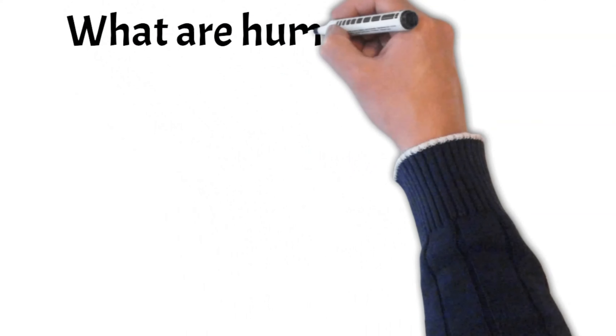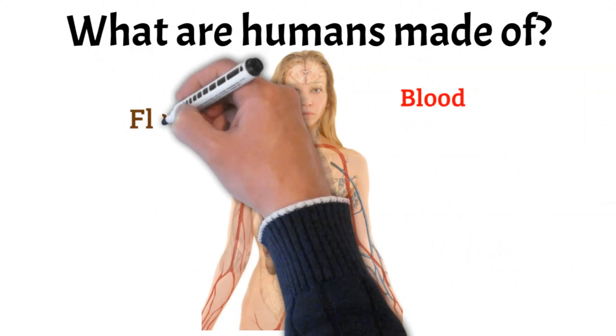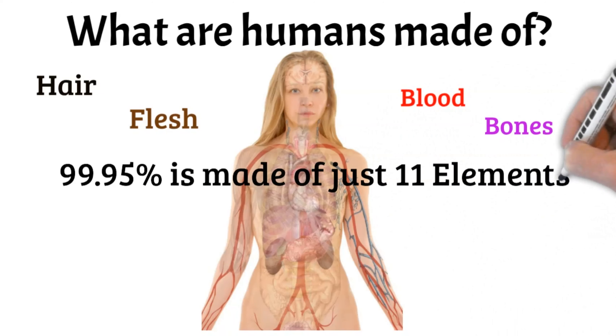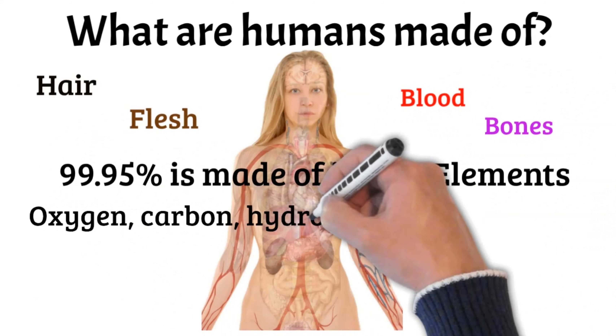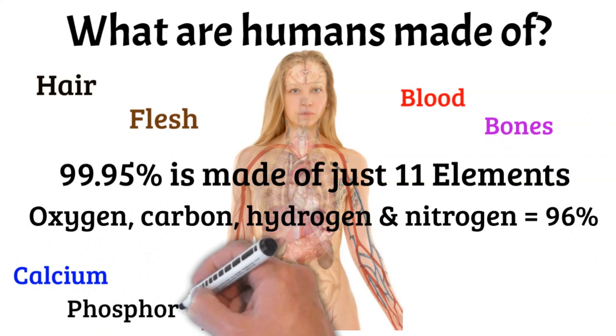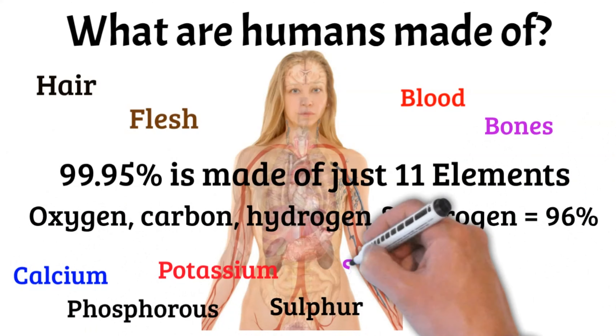What are humans made of at the very basic level? We are made of blood, flesh, bones, and hair — but these too are made of other building blocks. In fact, 99.95% of our body weight is made of just 11 elements. Among them, the four major elements — oxygen, carbon, hydrogen, and nitrogen — form 96% of our body.